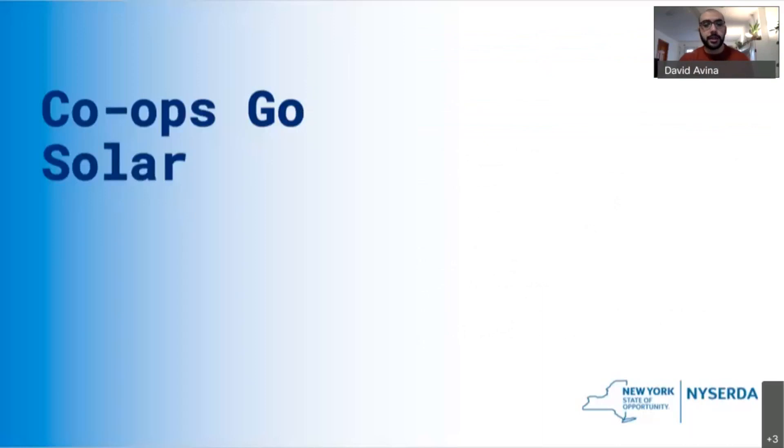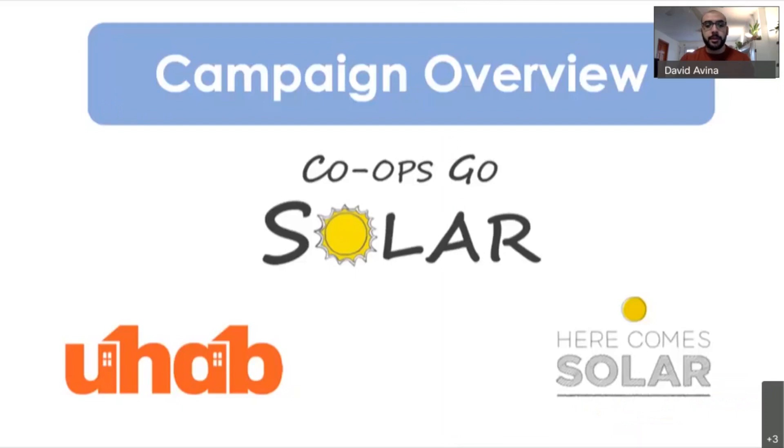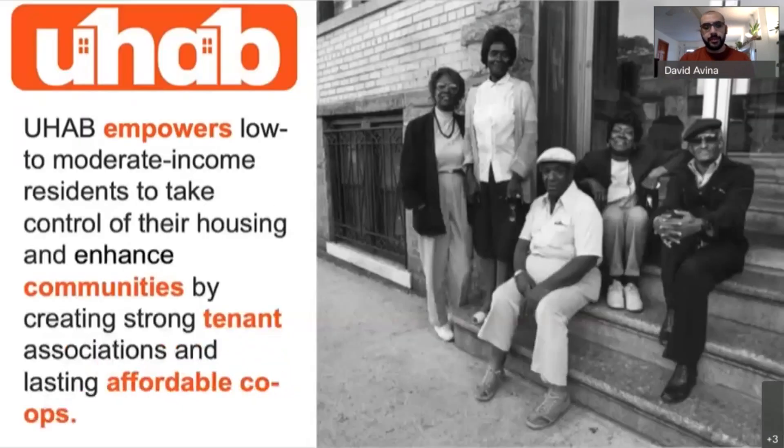With that brief overview, I'd like to turn it over to our guest presenters: David and Jose from the Urban Homesteading Assistance Board and Solar 1. Thanks, Chris. I'll start us off. Co-ops Go Solar is our campaign — a partnership between UHAB and Solar 1's Here Comes Solar team. UHAB has the community that we've worked with for a very long time, and Solar 1 and Here Comes Solar have the technical expertise. UHAB's mission is to empower low to moderate income residents to take control of their housing and enhance communities by creating strong tenant associations and affordable co-ops. Since 1973, our work has been to help build and maintain resilient communities. We primarily work with HDFC co-ops, although we also work with tenant associations, Mitchell-Lama co-ops, and housing co-ops across the country.